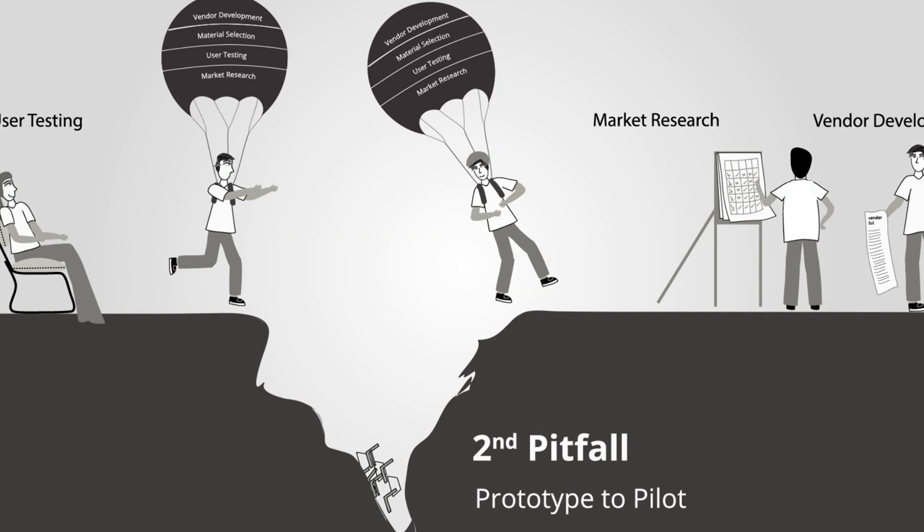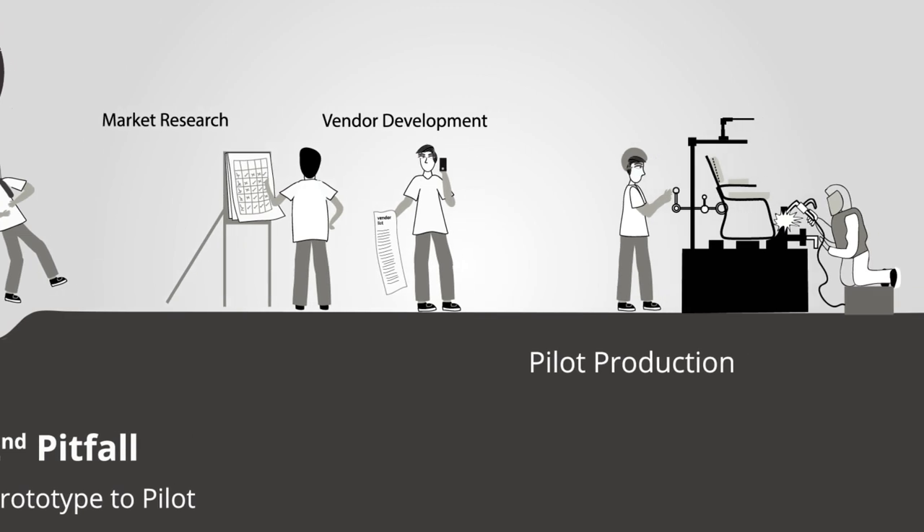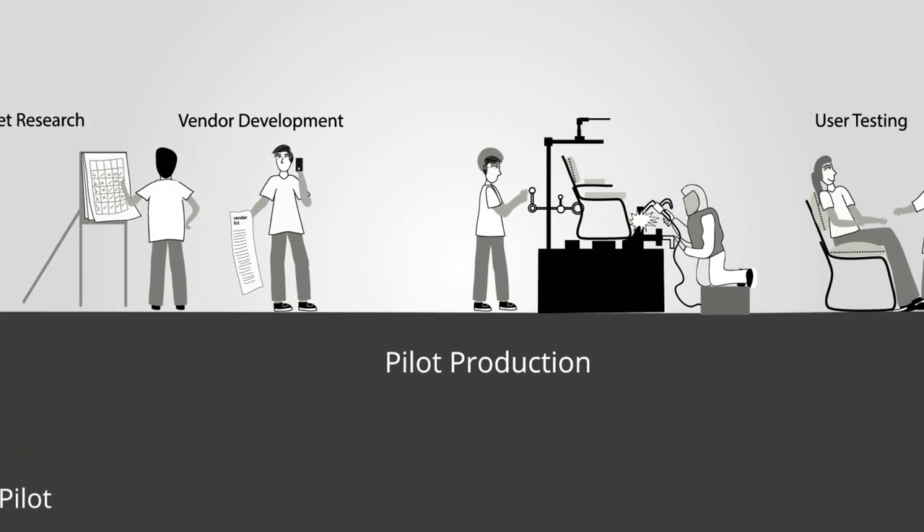Now we have safely crossed the second pitfall. The challenge grows harder with a large number of user trials and more inputs from users. In this stage, the collaborators are tool engineers, product planners, manufacturing experts, and most importantly the financiers. The designer's involvement has shrunk to say 20 percent — but not the intensity of the involvement. The designer has to champion the cause till the product reaches the marketplace.